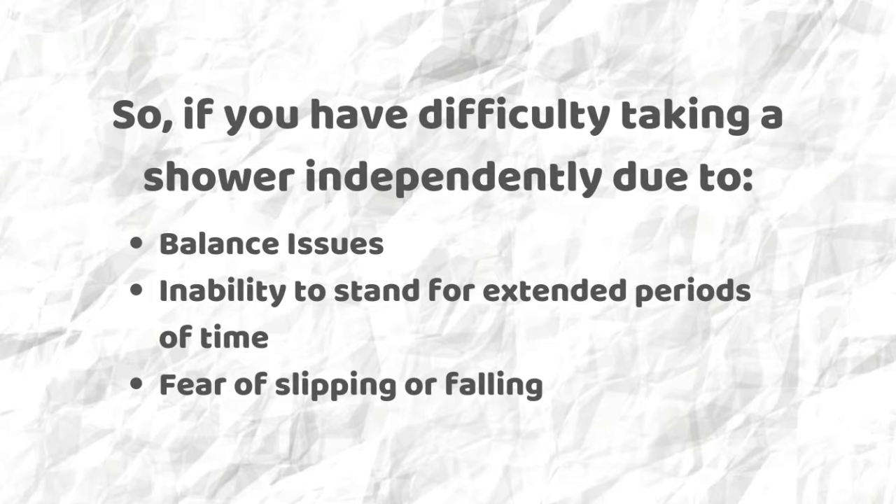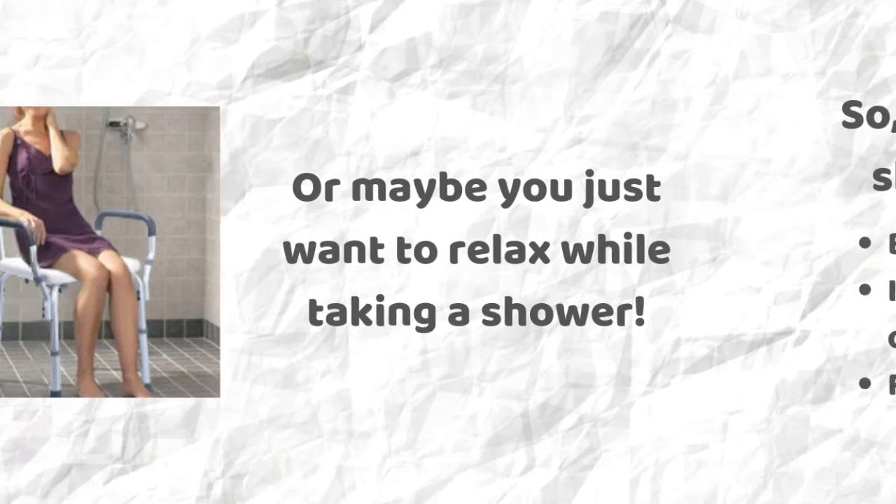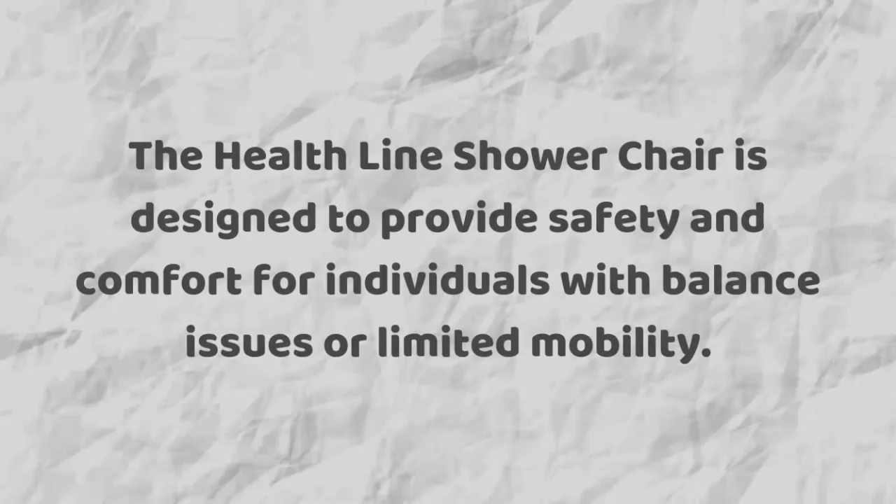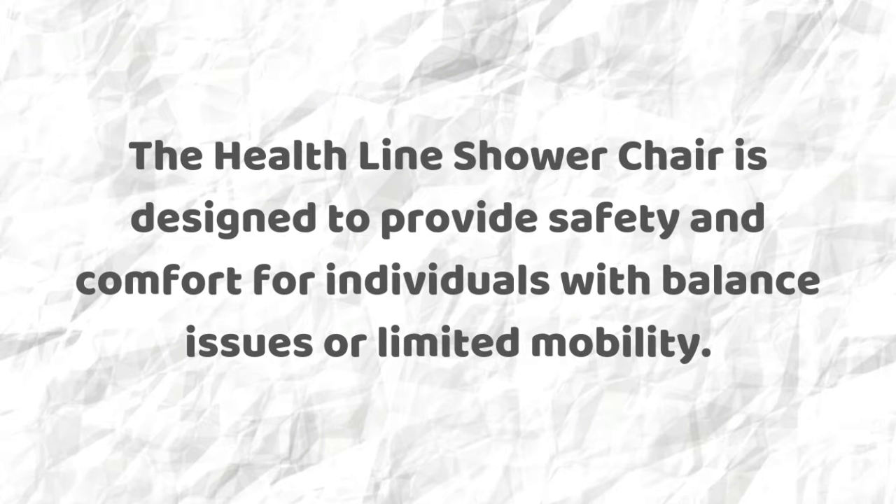So if you have difficulty taking a shower independently due to balance issues, inability to stand for extended periods of time, fear of slipping or falling, or maybe you just want to relax while taking a shower — the Healthline shower chair is designed to provide safety and comfort for individuals with balance issues or limited mobility.